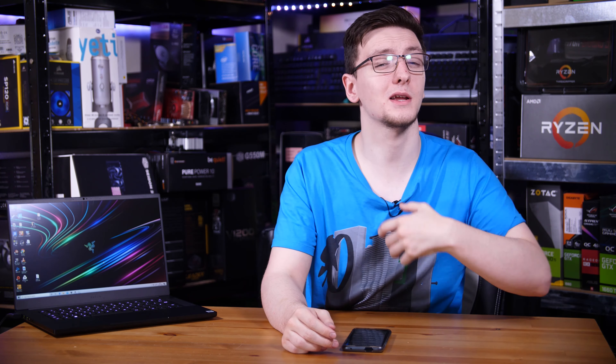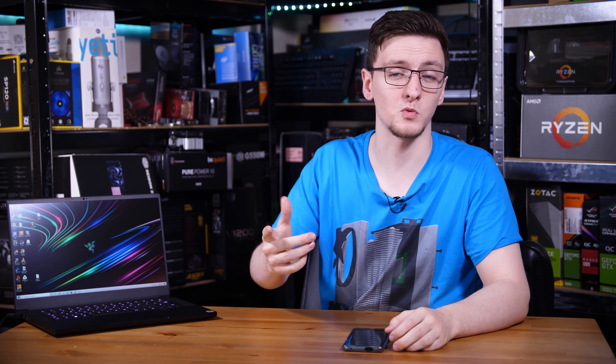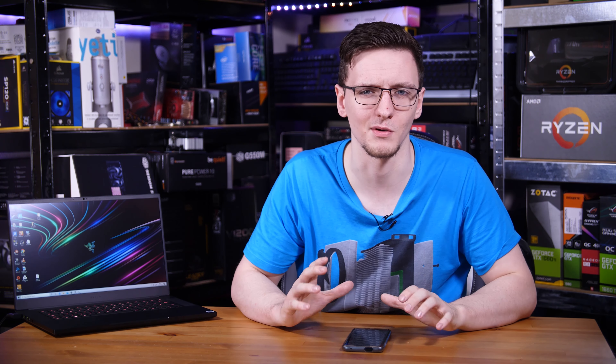Those are my thoughts — I'd love to hear yours in the comments below. What do you think of the Blade 15 Advanced? Is this something you'd pick up, or is it too expensive? Let me know in the comments.